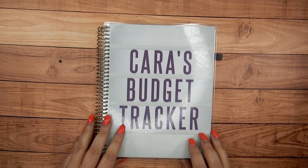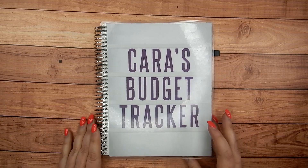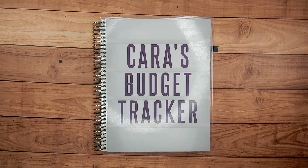So stay tuned and follow along with that. I know some people were asking what I track in my budget notebook — so this is what it serves for me right now. Thank you guys for watching and I will see you next time. Bye!